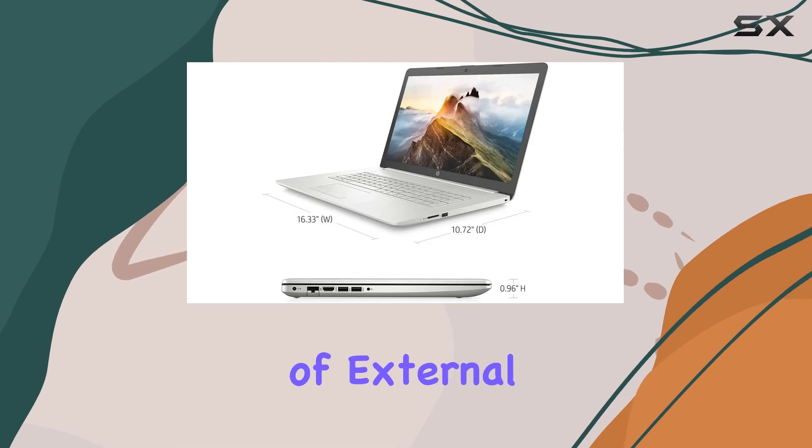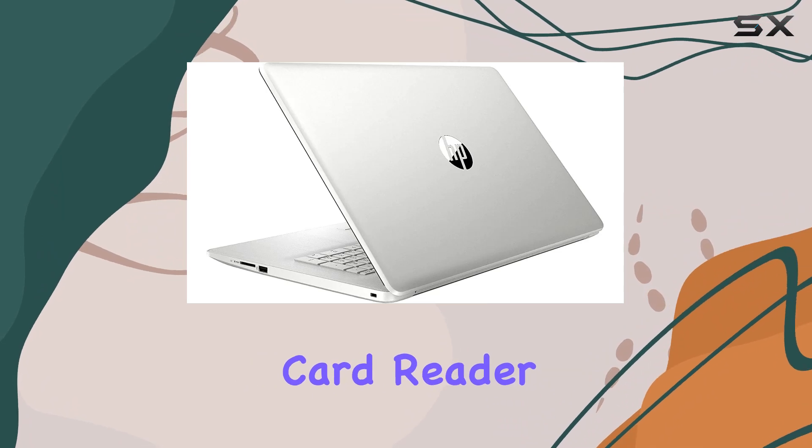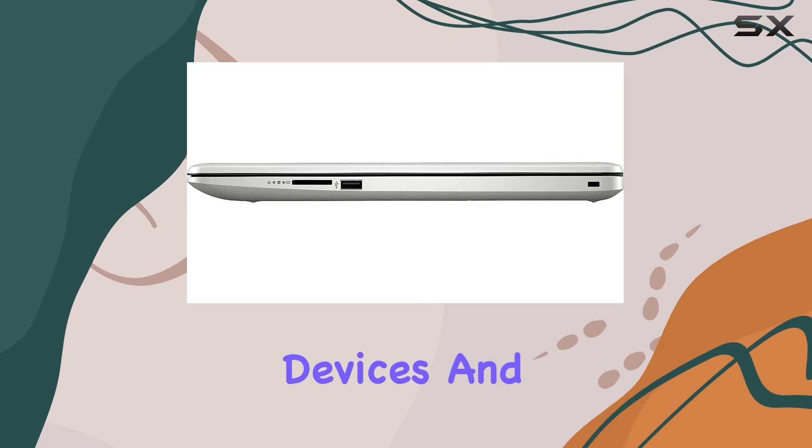Equipped with an array of external ports including SuperSpeed USB Type-A, HDMI, and an SD Media Card Reader, connectivity options are ample, ensuring you stay connected to all your devices and peripherals.